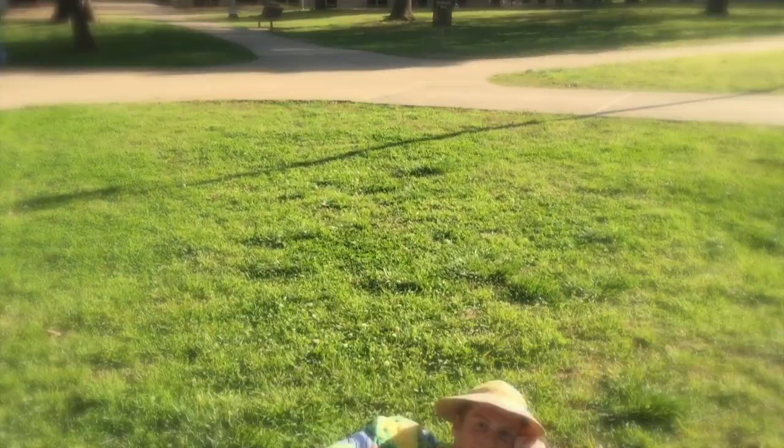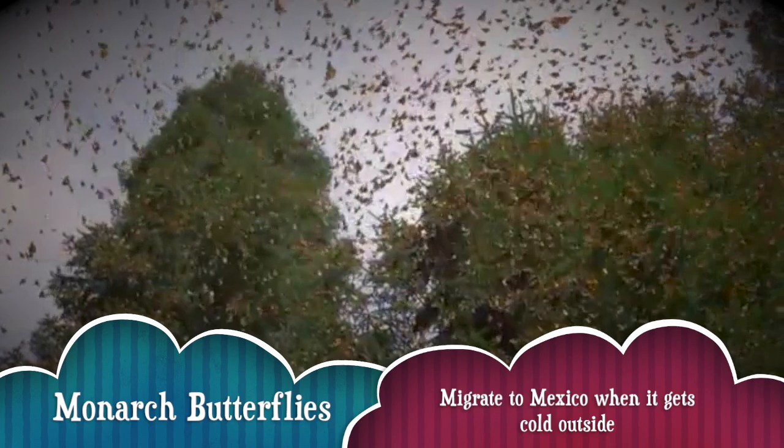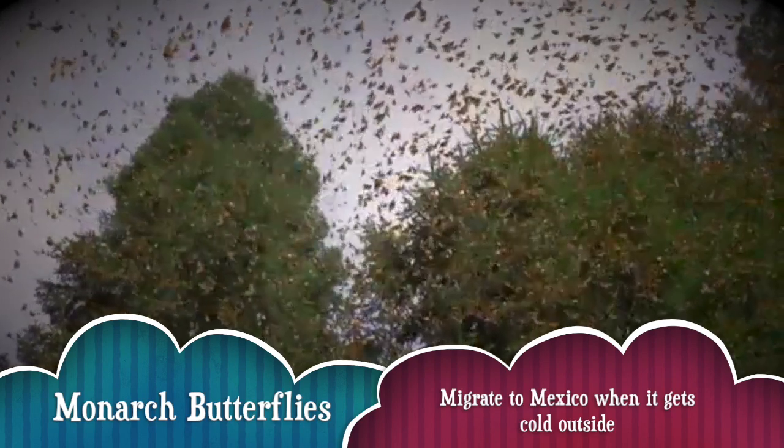A lot of bugs can be found on the ground, but not this next order. This order is Lepidoptera — you know, like butterflies. They're in the sky! Some fun facts about Lepidoptera: they have camouflage or bright colors to protect them from predators. Another fun thing is that they eat only plants. I think I see a butterfly right there. And that's the buzz on butterflies.